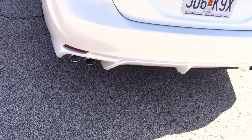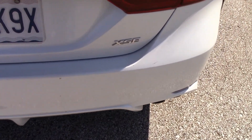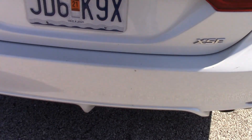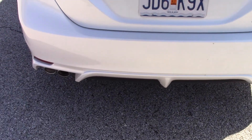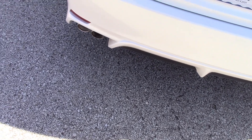Coming to the rear of the vehicle — I'm going to do a little voiceover because the wind is so strong today, about 30 miles per hour — but this model does have quad-tip exhaust and they look really sharp. I really like that.